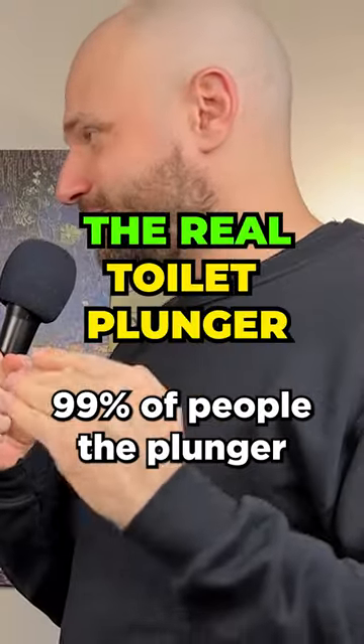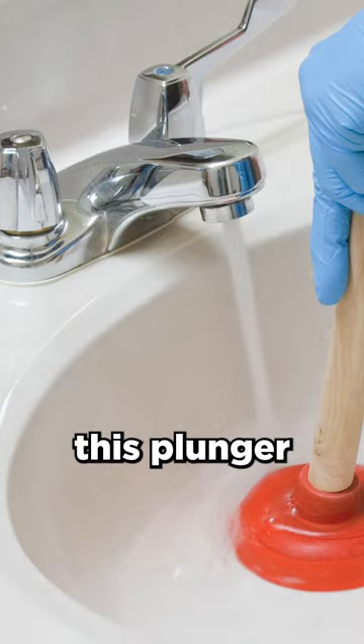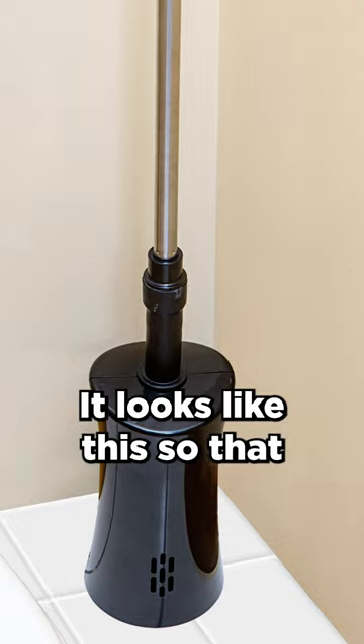99% of people have the plunger with the wooden stick and the red rubber bottom — but that plunger is not made for toilets. That one is made for the bath or sink drain. The plunger for the toilet looks different: it has a flange that goes into the drain opening. I've never seen that before. Where do you get it? Not at Dollarama — go to Canadian Tire and buy it.